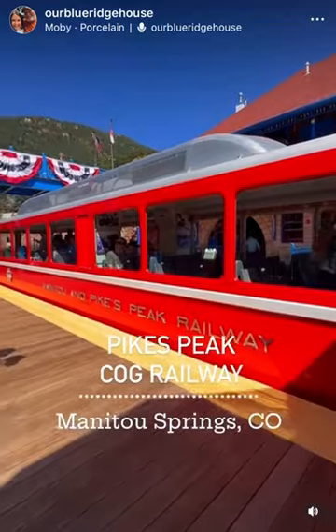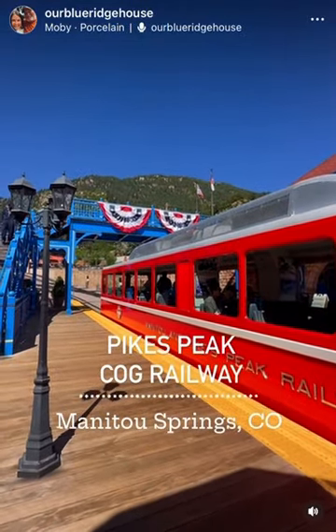First, stop at the gift shop and get yourself a snack for the train ride up, which is about an hour long.